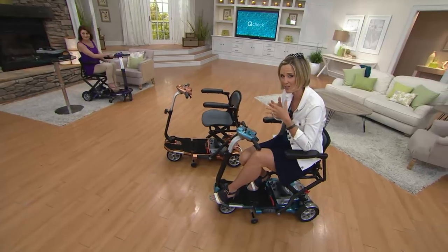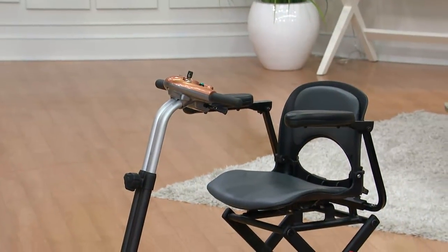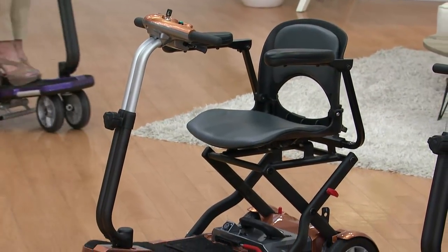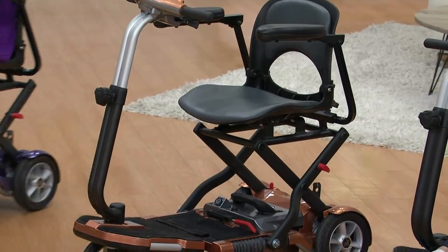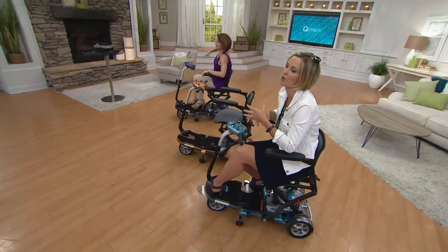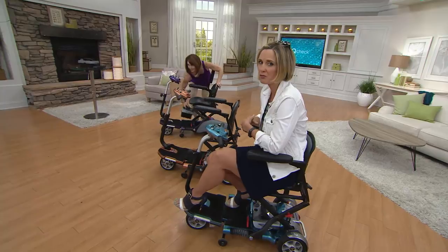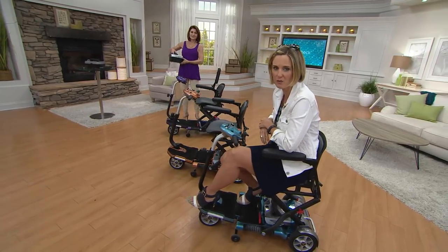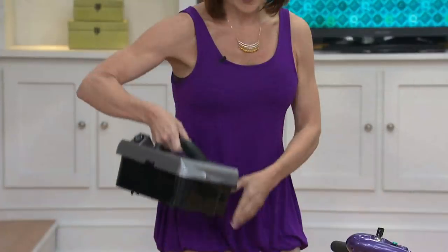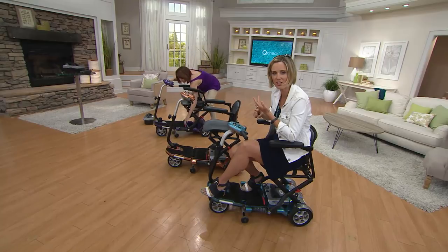We've passed the savings on to you — the savings we got, which was almost $200, have been passed on to you in the form of While Supplies Last. It's a limited time, and only the amount we could get from them at that price is what we can give to you — we can't get more at this price because the price is just that good. This has been on for a little bit, so we're getting down to the end, and it's time for you to get on the phone and get yours. We've put it on the absolute best EasyPay: six easy payments.